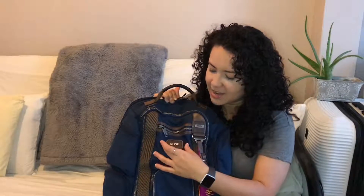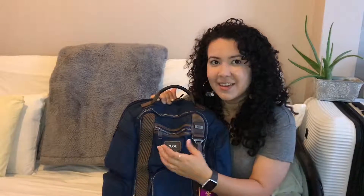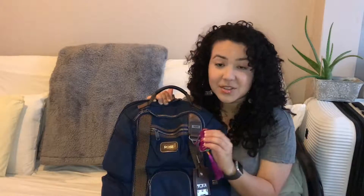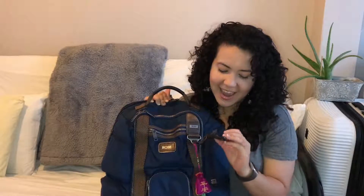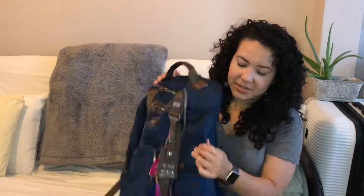I didn't mention, but from Tumi you can actually customize the label — that's why my backpack says 'Rose,' which is not the brand, it's from my name, Rose. Here I have a little good luck charm. This was given to me by Mandy — thank you Mandy if you ever watch this — and this is just a normal regular name tag.